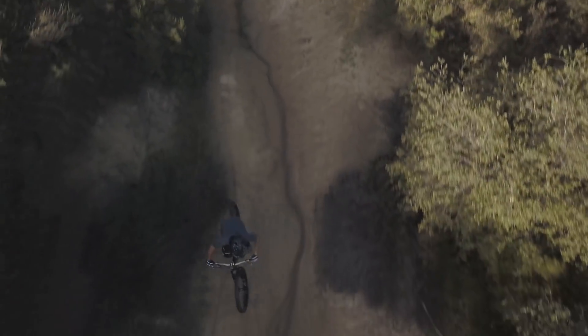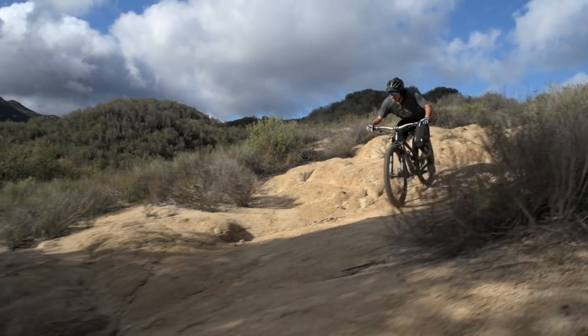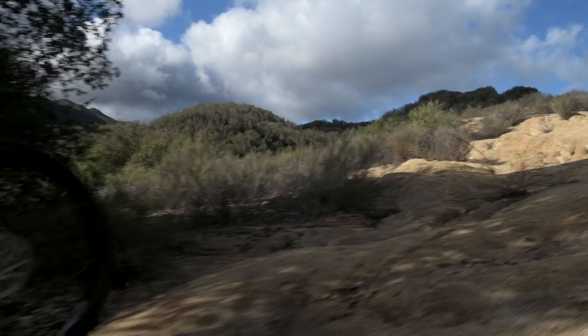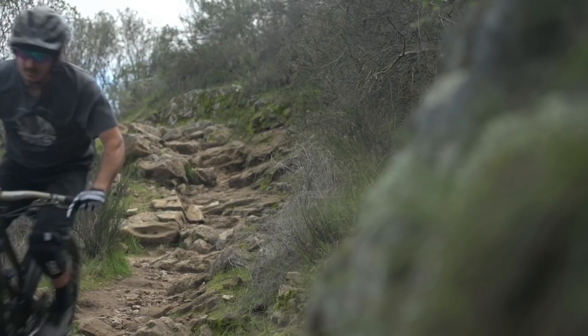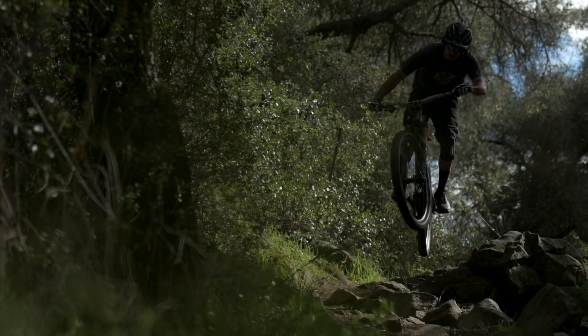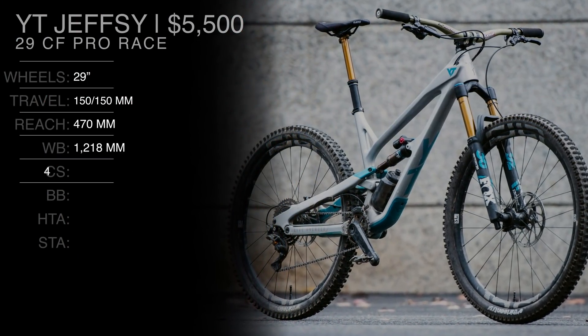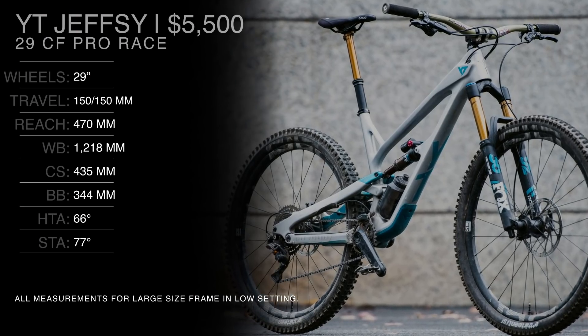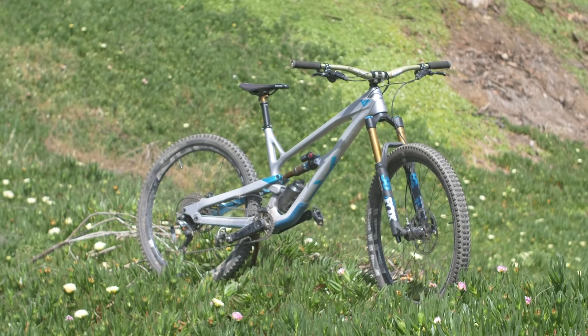What does it mean when you put the word 'race' in the name of a trail bike? According to YT, it means 10 millimeters more travel and some more advanced suspension. But does that make it a race bike? We brought the newly updated YT Jeffsy C29 Pro Race into the bike shop to find out exactly what this bike is supposed to be.